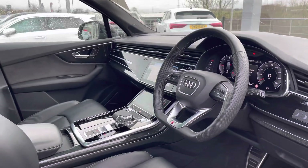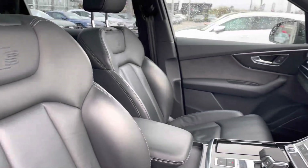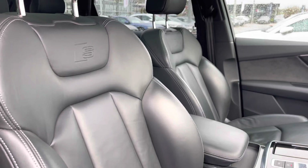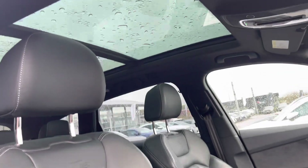We have the flat-bottomed multi-functional steering wheel as well as polished oak inlays, giving it a sophisticated interior design, and the sport front seats in full leather with the S line logo. The panoramic glass sunroof also makes this SUV have a huge airy feeling.